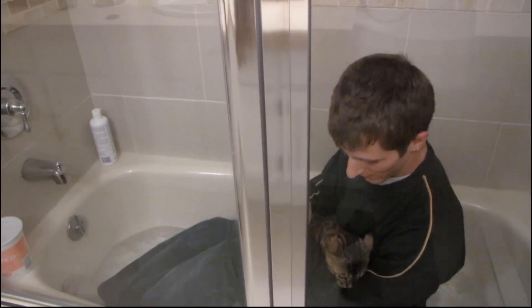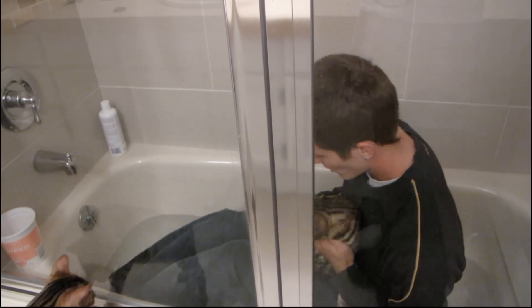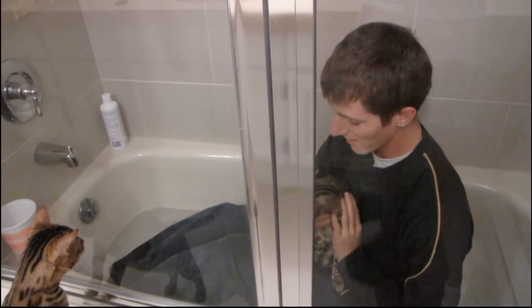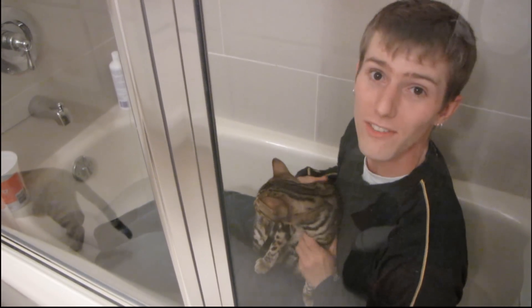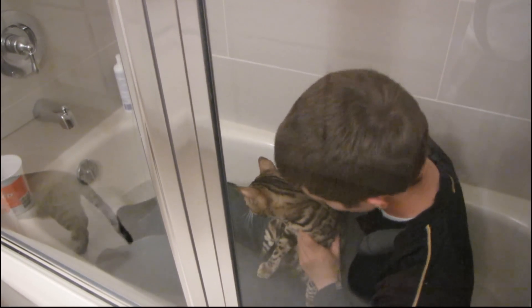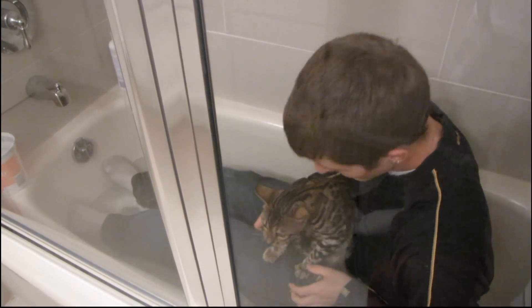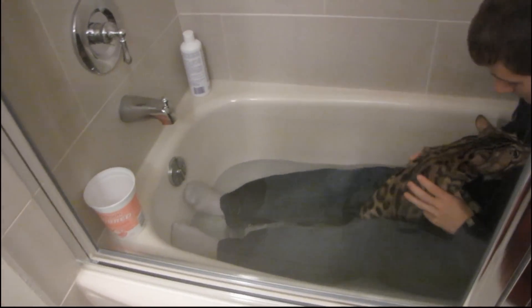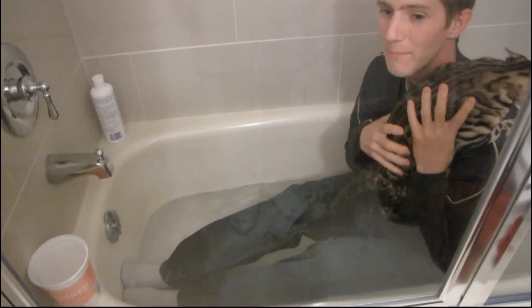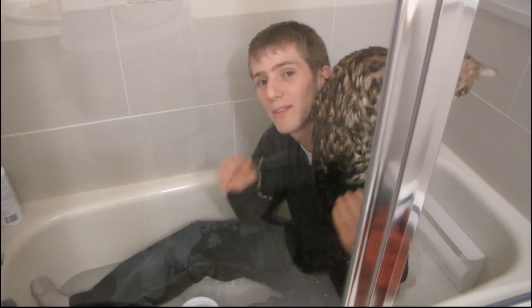I've seen it recommended that you try things like bringing a toy in or speaking comfortingly, but Rocket just hates baths. The easiest thing to do with him is get in, get him shampooed, get him rinsed, and get him out into a nice warm towel. The first step is restraining him in a way that's not harmful to him or you and getting some water going. He'll try to climb me to get to the highest point — maybe that makes him feel safer, but he's coming back down.